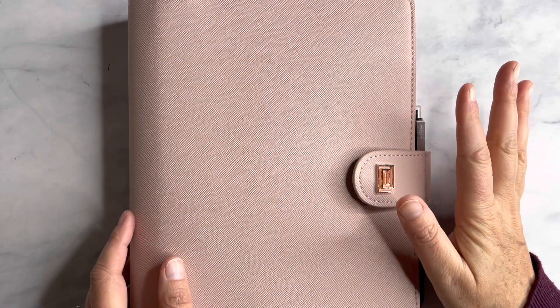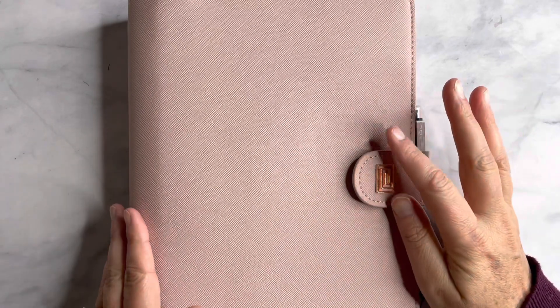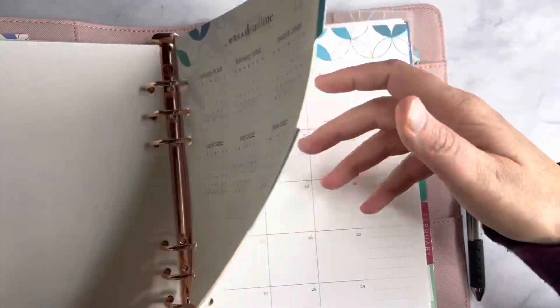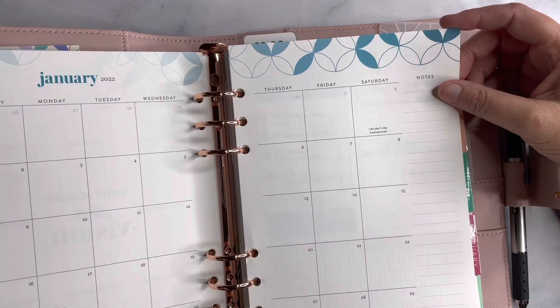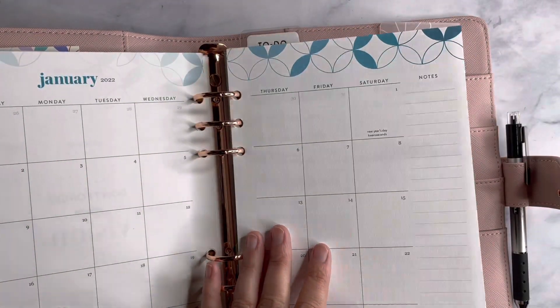Hi, thank you so much for joining me today. Today I'm going to be planning in this A5 agenda from Nautique and I'm going to be using — I've got to still set this up because I decided to change out of the Moxie Life and back into the Erin Condren A5 daily duo.